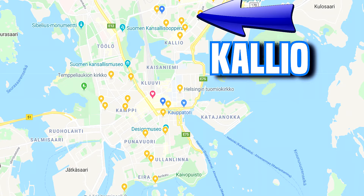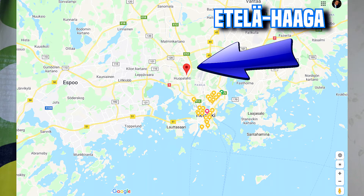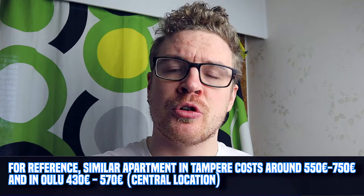I live in the Kallio area, which is pretty close to Helsinki city center and has a lot of cool hipster bars. The price level for rents usually increases the closer to the center you live. My apartment is 23 square meters, which is small, but it's well built with a wardrobe that makes it feel more spacious. For comparison, in Etelä-Haaga you can get 25-26 square meters for around 670 euros - over 100 euros cheaper - and it's still close to the train line.